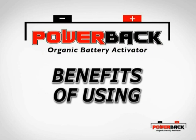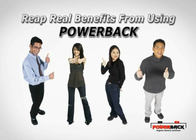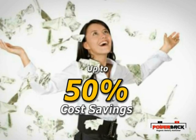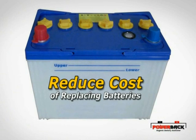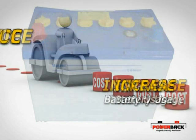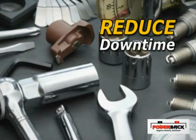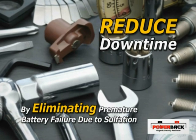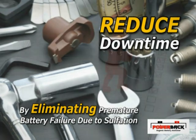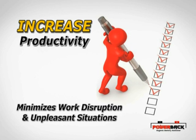You can reap real benefits from using PowerBak. Drastic cost savings of up to 50% by reducing the cost of replacing batteries — this increases battery usage operating hours. Reduction in operating expenses and maintenance. Reduction of downtime by eliminating premature battery failure due to sulfation, which increases productivity and minimizes work disruption and unpleasant situations.